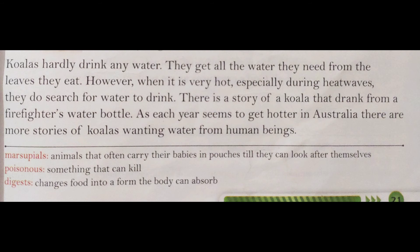Koalas hardly drink any water. They get all the water they need from the leaves they eat. Koalas bahut kam paani peete hain — unki paani ki zaroorat eucalyptus leaves ke patton se hi poori ho jaati hai, unhe wohi se water mil jaata hai.